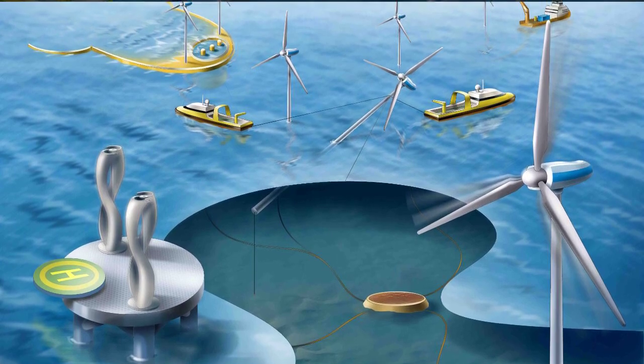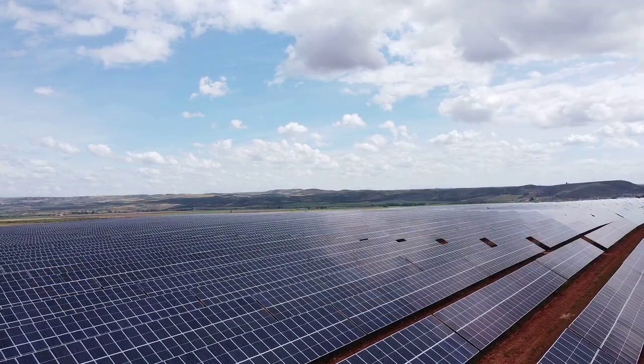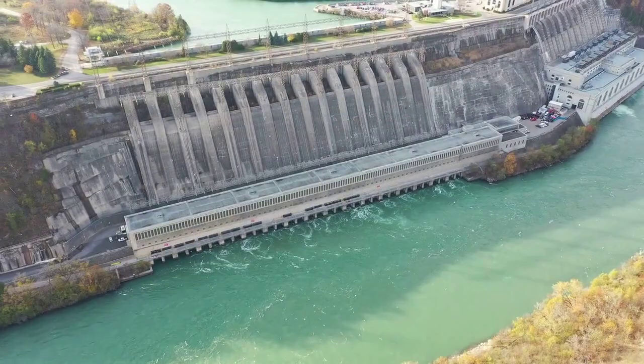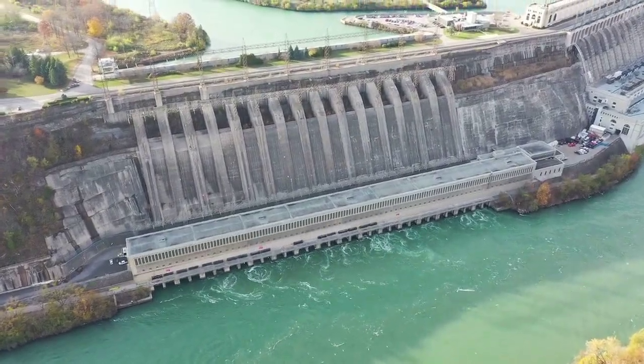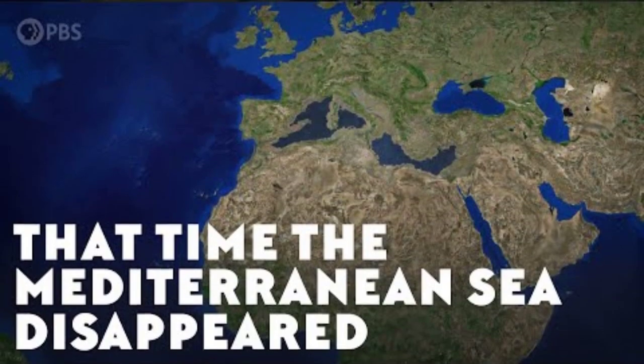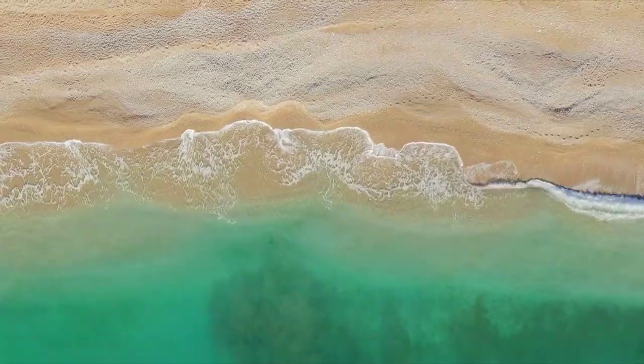Imagine the Mediterranean Sea is disappearing. Old shipwrecks are rearing their ugly heads as the water drains around them, and Mediterranean cruises are becoming increasingly disappointing. But for once, this isn't the result of climate change — we're doing it on purpose.